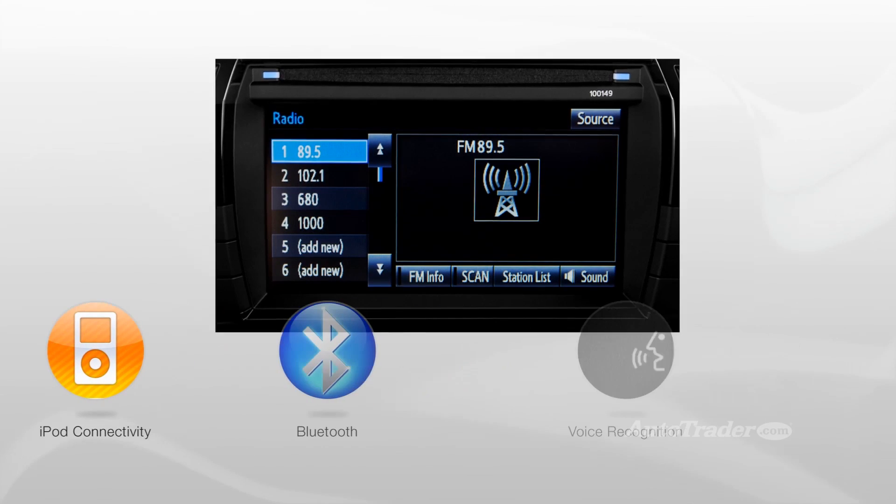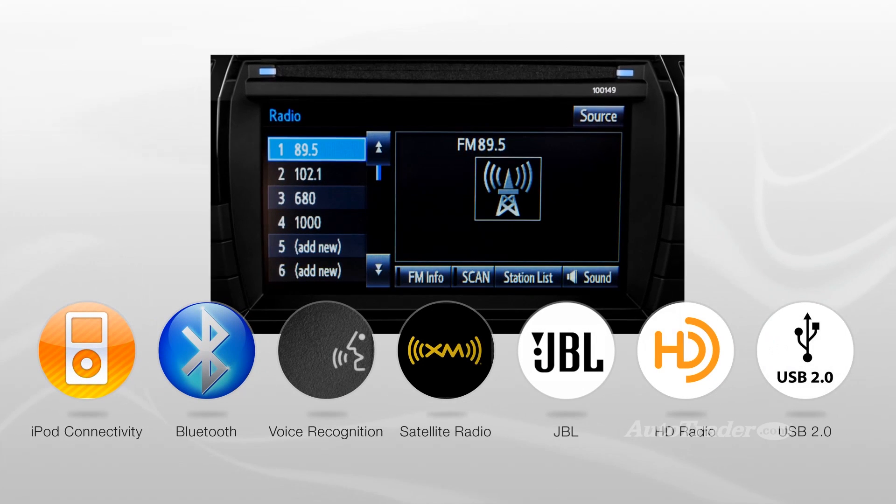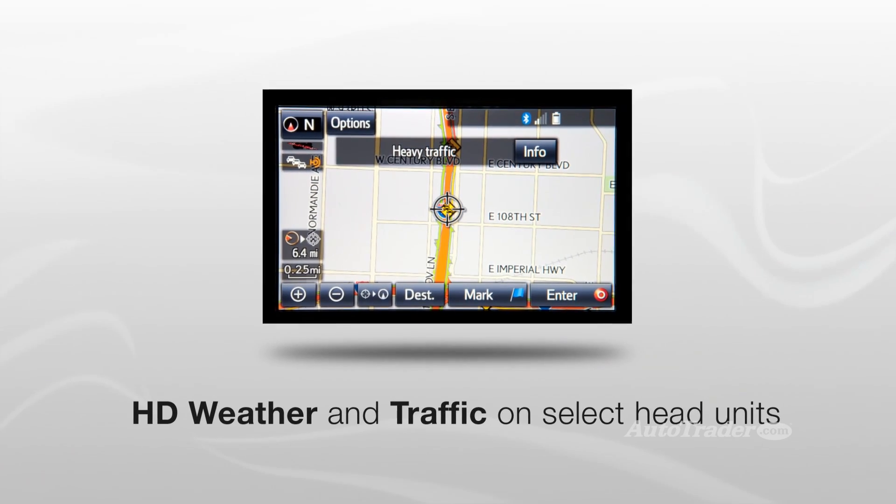The next level, called Entune Audio Plus, adds satellite radio, HD radio, along with HD weather and traffic.